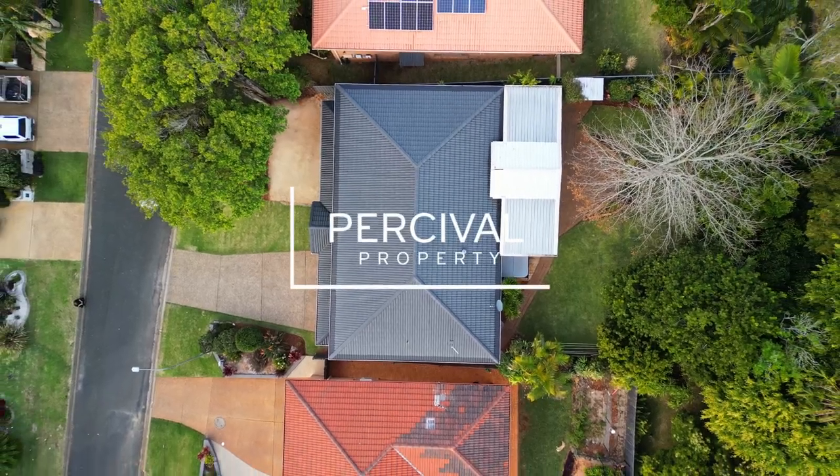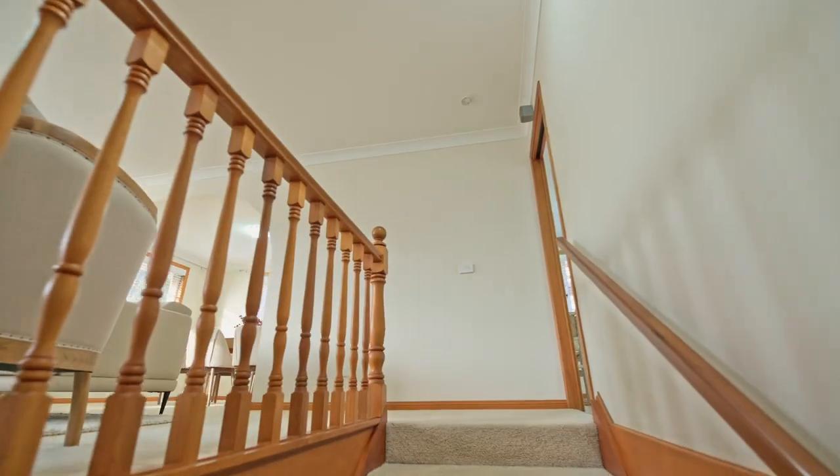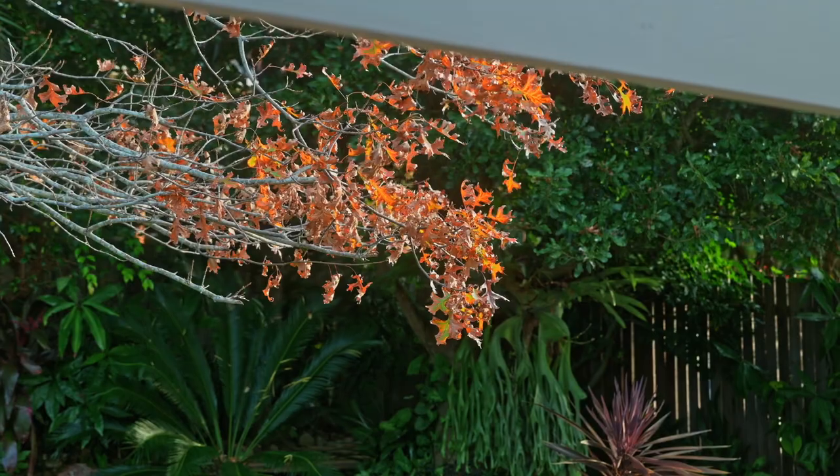A well-cared-for family home filled with character and charm set over two spacious levels. Ayla Bailey from Percival Property proudly presents 14 Gardenia Avenue, Port Macquarie.